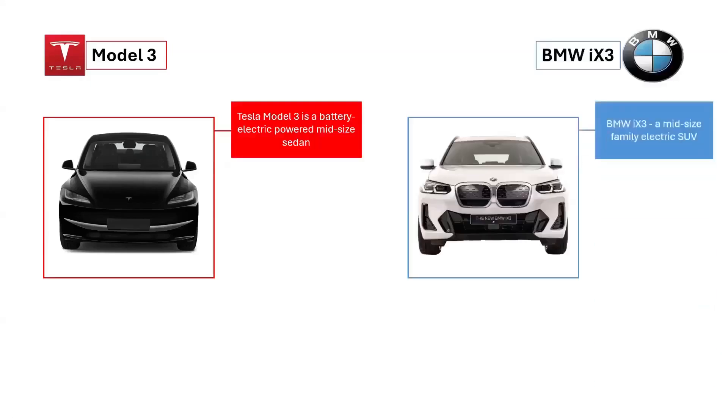The Tesla Model 3 is a battery-electric midsize sedan with a fastback body style produced by Tesla, Inc. It was introduced in 2017. The BMW iX3, on the other hand, is the electric version of the popular BMW iX3,